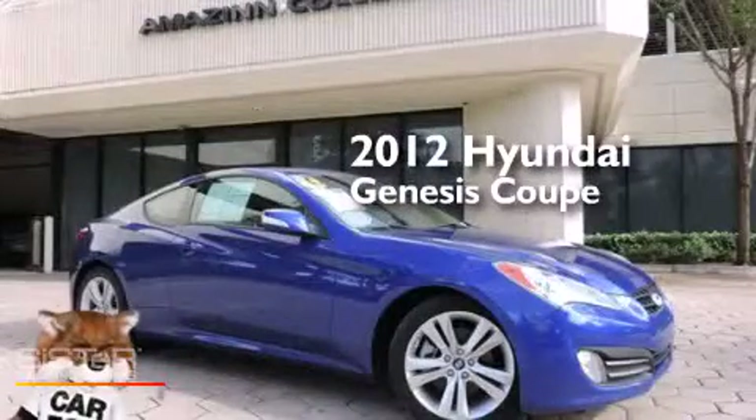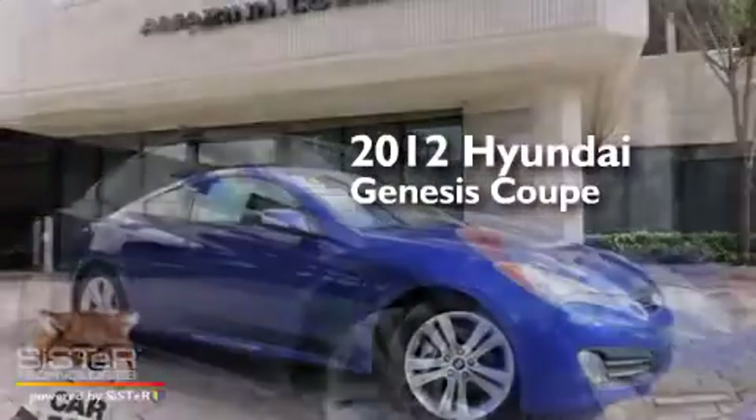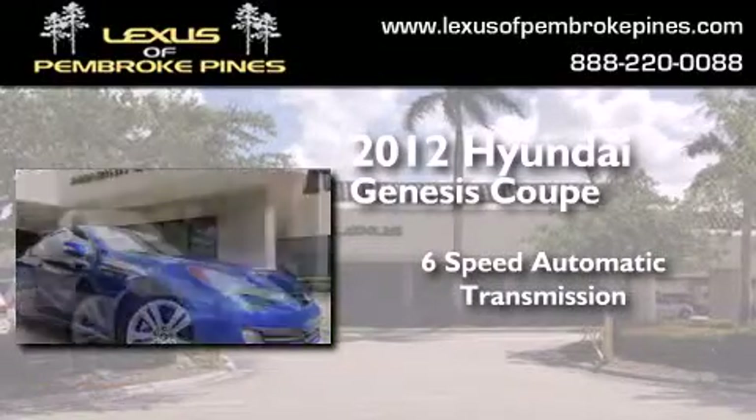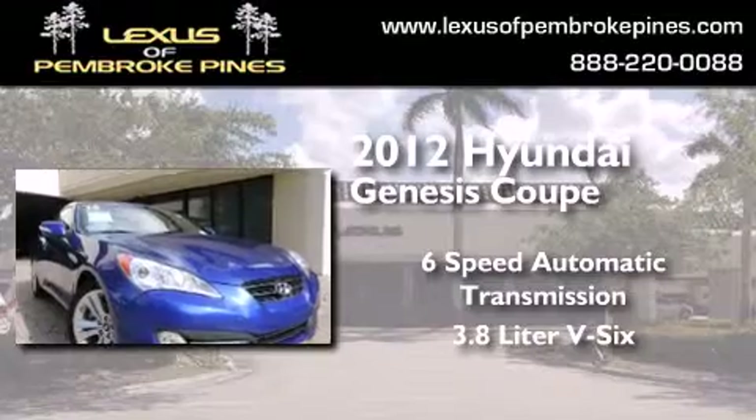This is a 2012 Hyundai Genesis Coupe. This four-door sedan has a six-speed automatic transmission and a 3.8-liter V6.